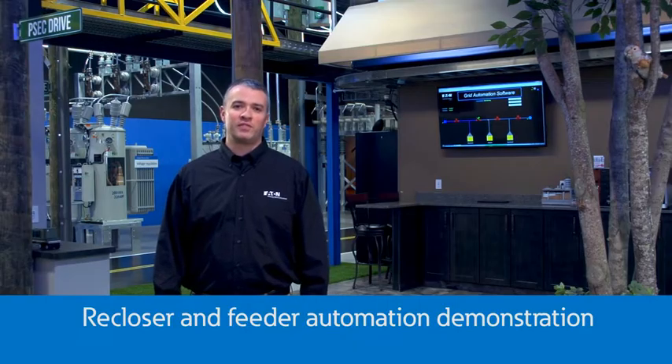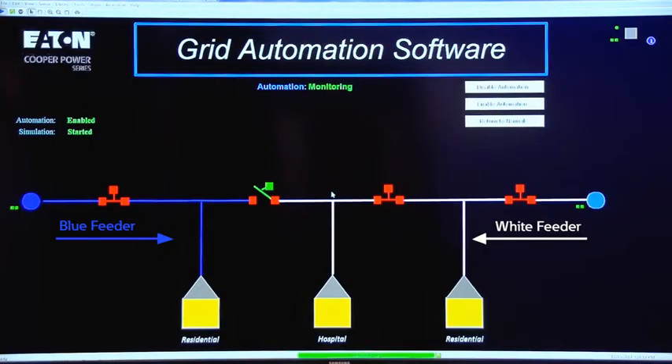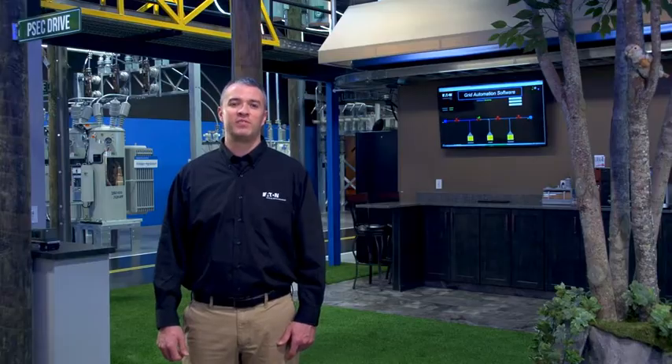Simulations are one thing but it's important to be able to show how a real re-closer works on a full-scale system. Here at the PSEC we've developed a full-scale power distribution system to simulate faults on a power line and show how protective devices like re-closers can clear the faults. In this scenario we have four re-closers that will come into play. This one-line diagram shows how power feeds the critical load of the hospital from this white feeder. During the fault condition, watch as the system reconfigures itself after this permanent fault and the hospital is fed from the blue feeder.